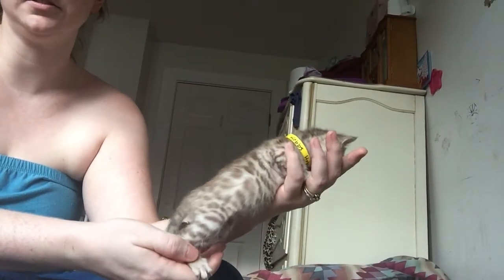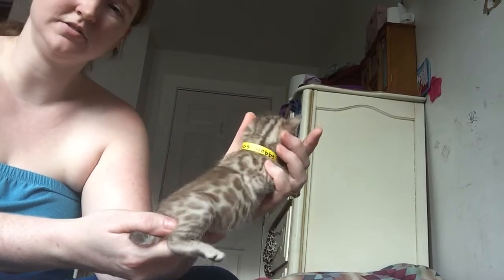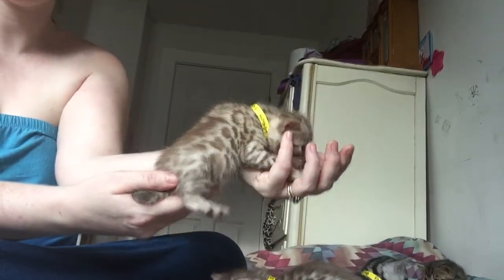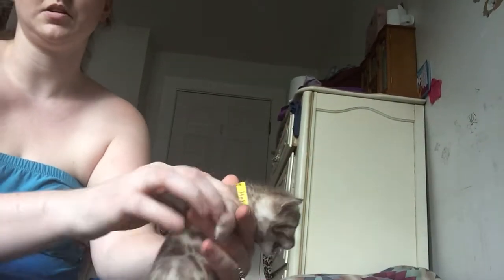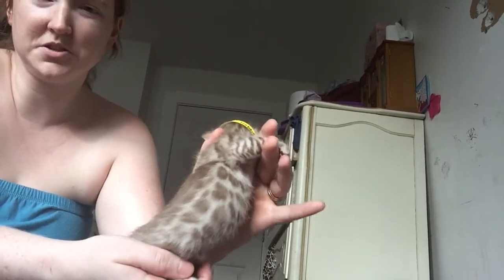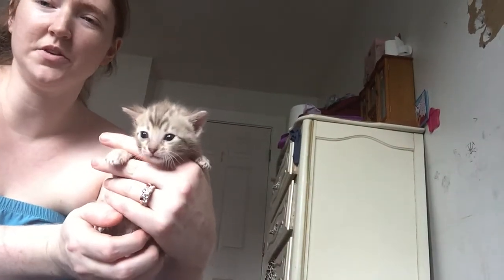I'm using gravity — holding him up, letting gravity stretch him out. They don't normally like to be stretched out like this, even with gravity. That's why they're crying; they don't feel very secure.